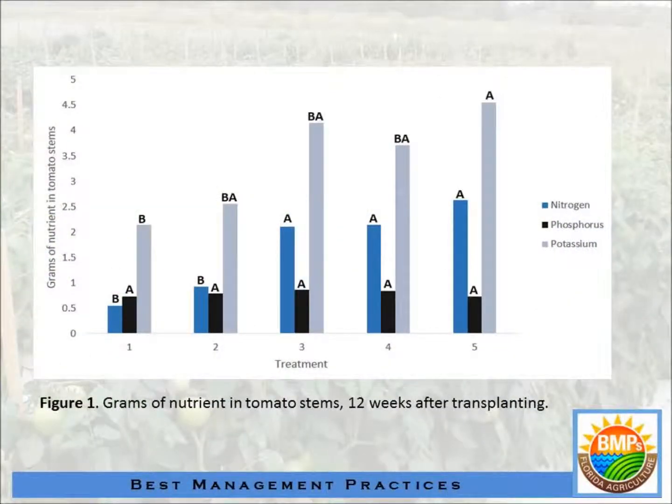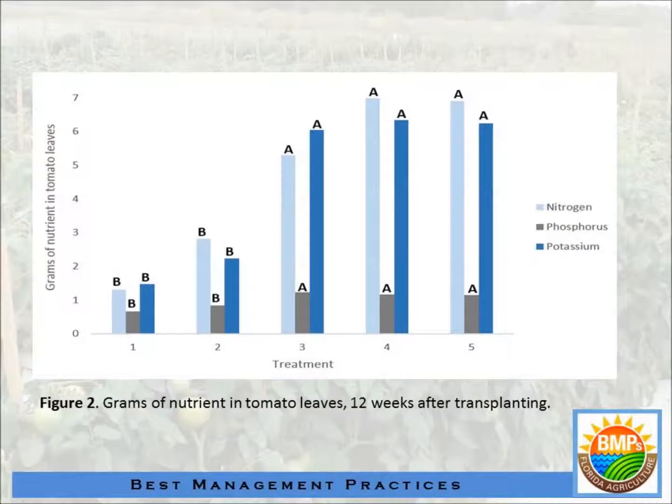Figure number one shows the grams of nutrient in tomato stems. For nitrogen, there is no difference between treatments one and two, and no difference between treatments three, four, and five. This again shows that applying more fertilizer than the recommendation makes no difference — measured in the stems. For the leaves, nitrogen shows the same pattern: treatments three, four, and five have no difference, and treatments one and two have no difference.